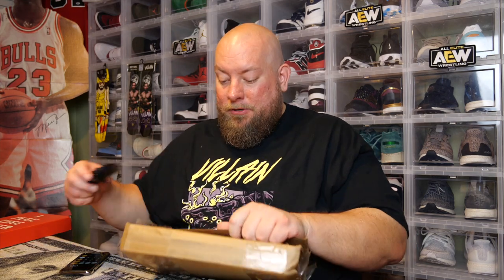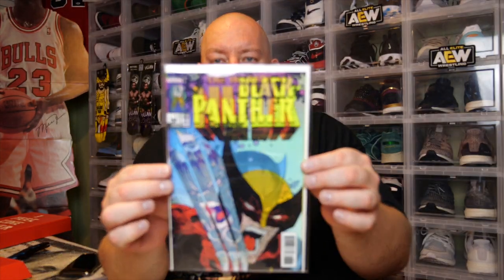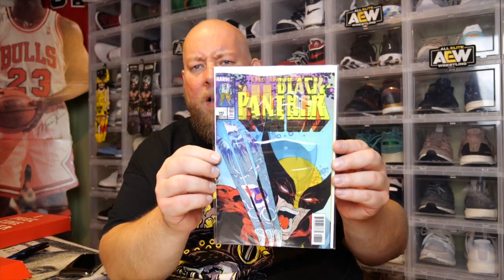Here we go with the second box — we're not done yet, one more to open. Turn it upside down because usually your best hit is the top comic. Here's the first one from the very back: that cover's awesome. It has Black Panther, Wolverine, and Hulk on it — it changes whenever you move it, it's like a hologram cover. That's a really cool cover. It's a Marvel Legacy, number 166, variant edition.